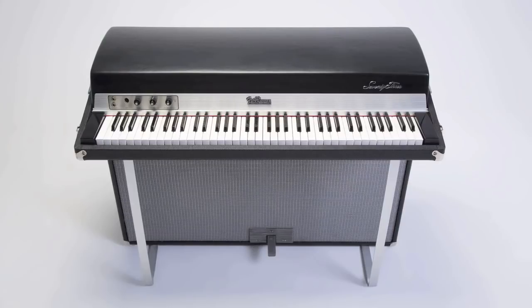The Fender Rhodes Electric Piano. It was one of the most widely produced, the most successful, and one of the most fundamental sounds of music from the 70s and beyond. According to Billboard magazine, 82% of number one hits in 1976 with an electric piano used the Rhodes.